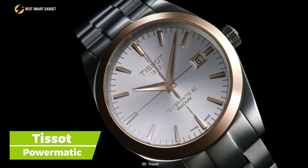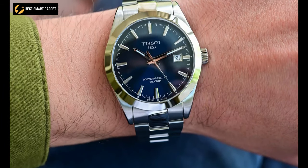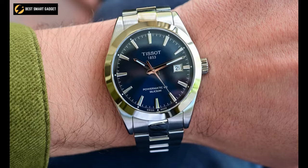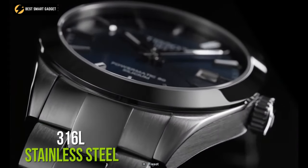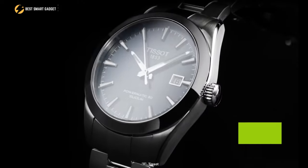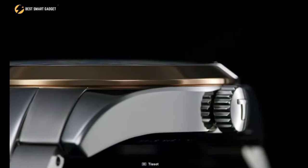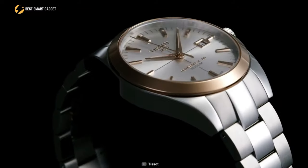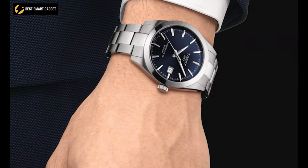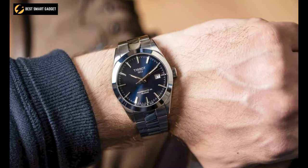A modern yet classic timepiece, the Tissot Powermatic has a harmonic design that allows its elegance to radiate from within while suiting your wrist like a glove. The 40-millimeter casing is crafted of 316L stainless steel and is just 10.6 millimeters thick, making it simple and compact to wear. Aside from that, the 18-karat gold bezel offers the timepiece a sleek, smooth, and polished appearance, while the blue dial assures a classical tone that fits both formal and informal styles.